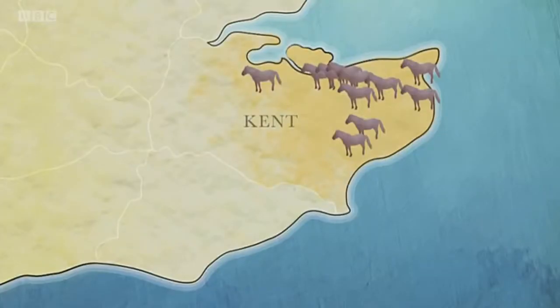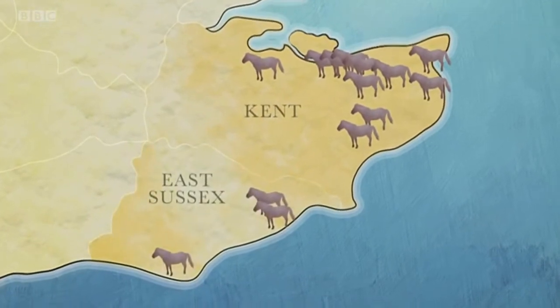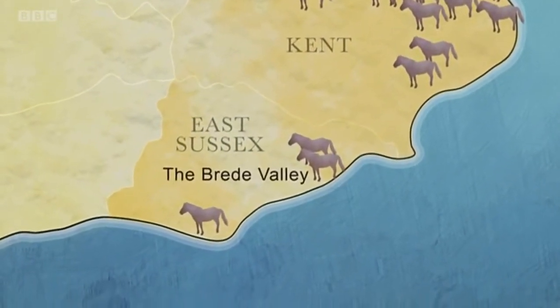And it's not just Kent. Soon the horses were heading to pastures new, across the border and into Sussex — for instance the Brede Valley near Hastings.